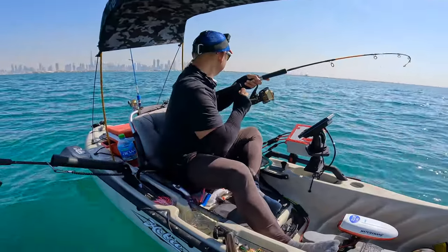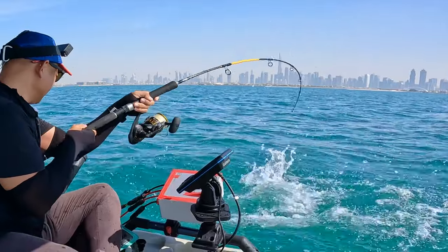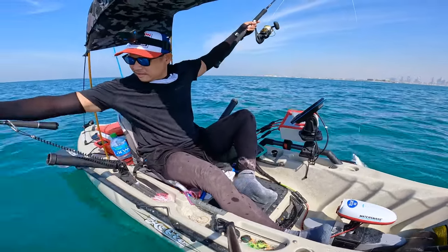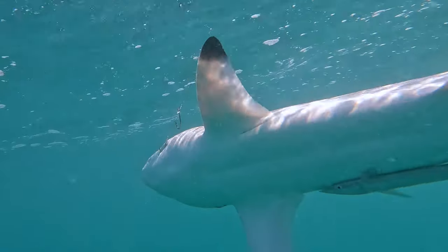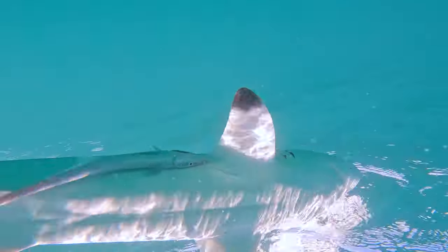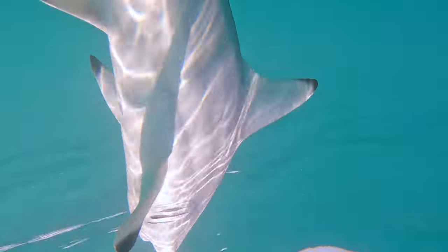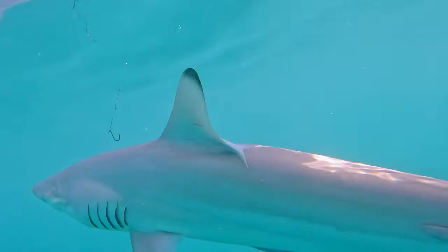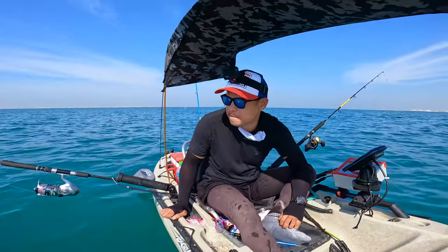It's a shark! Look at this — you got this on the left side, and here on the right side. Finally, we released the baby shark.